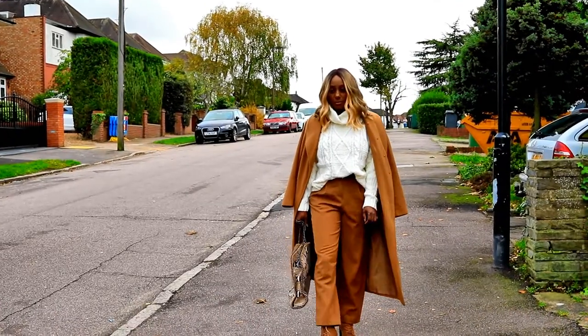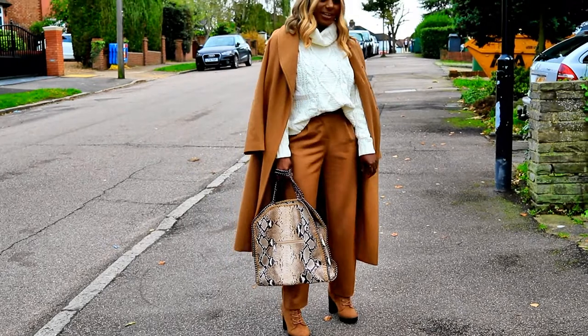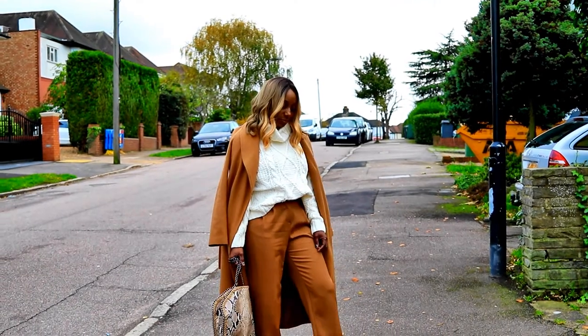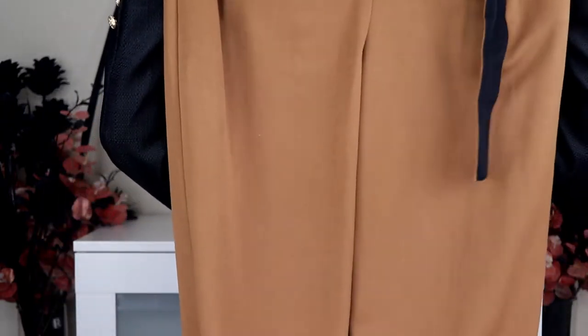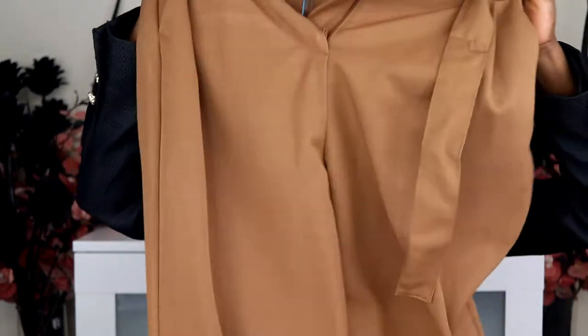I paired the jumper with these smart trousers. They're a bit high-waisted for me but I'm a very short person - five foot four and a half - so the standard waist tends to end up a bit too high. They're in a camel color and really comfortable. The price was fourteen or fifteen pounds - I've lost the receipt. You can find them in the office wear section. The jumper was size small.